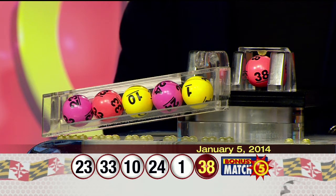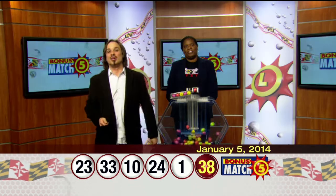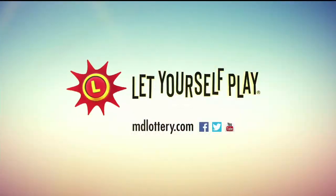Once again, your winning numbers: 23, 33, 10, 24, 1, and the bonus ball 38. Check out the Maryland Lottery on Facebook, Twitter, and YouTube, and let yourself play.